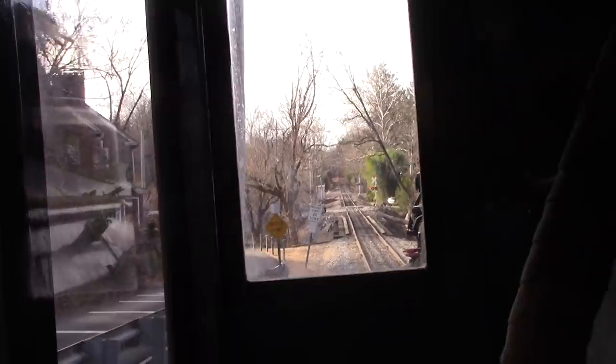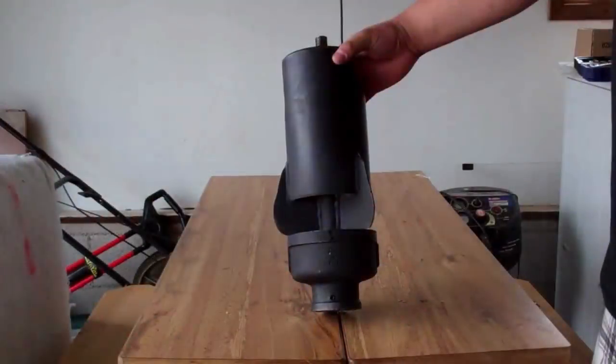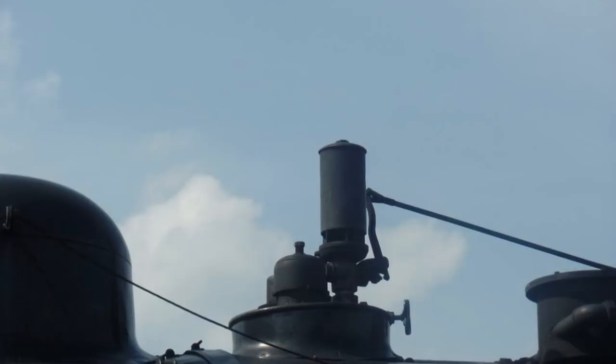As for whistles, number 40 has quite the collection, as she's worn several over her career. It's likely her stock whistle was a Baldwin three-chime, but her main whistle nowadays is a Reading six-chime, which the railroad finds very fitting considering the branch line she runs on is a former Reading one. Here's just a few samples of some of the whistles 40 has worn over the years — she's worn a lot, and there's a lot in the collection.